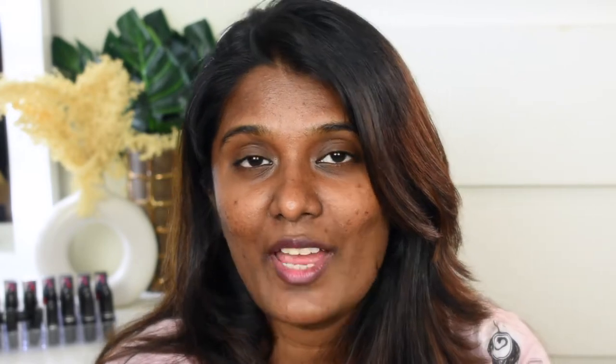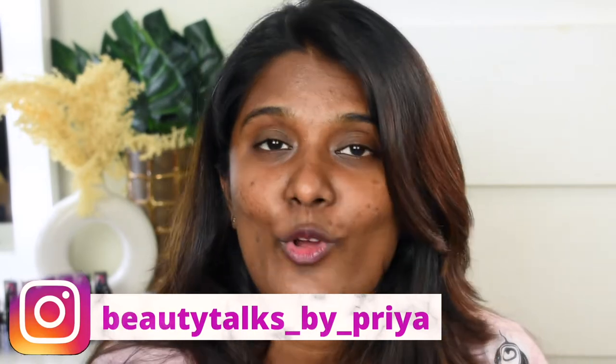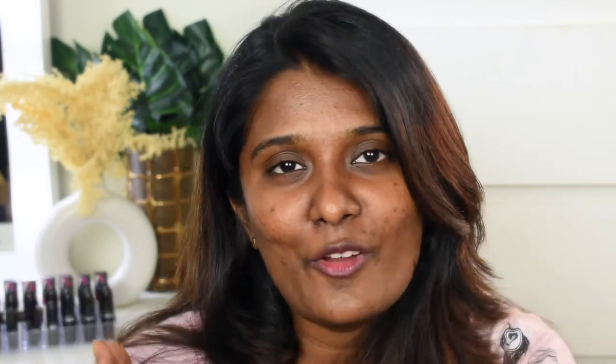I've been using these products for one to one and a half weeks. Like all my videos, the reviews are going to be very honest. If you want to know about these products, continue watching. Before we get into the video, don't forget to subscribe to my channel and follow me on my Instagram page. Without further ranting, let's jump to the video.